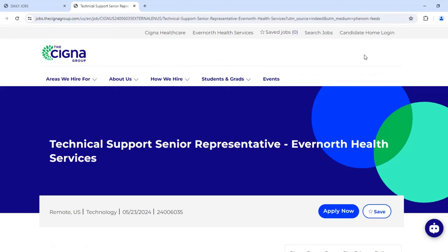What I have for you today is a position with the Cigna Group, which I've featured before with different positions. They're hiring for a Technical Support Senior Representative. I'll leave a link from Glassdoor with information about the company — their website is on there too. They're in the healthcare industry and have a lot of reviews.